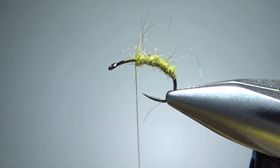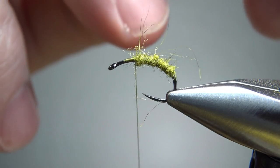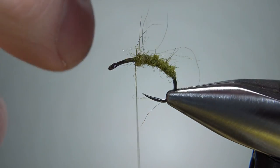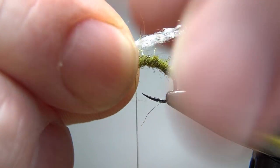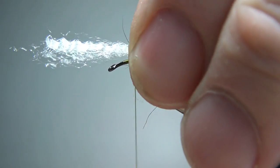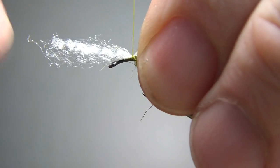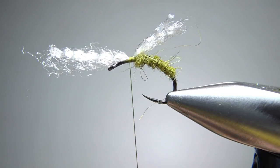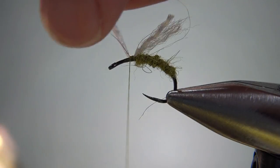Next we're going to tie in just a wing. The recipe calls for a Darlon, an Antron, or a Zlon — I guess just anything that ends in 'lon.' You can tie it in a little bit longer; we'll trim it in just a second. I'm going to take a pinch wrap right there, and that's going to be just fine. Let's go ahead and snip off the excess up front.